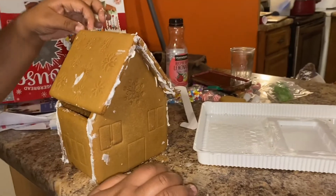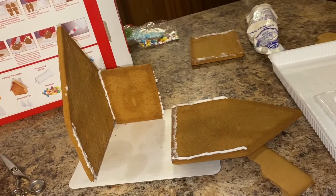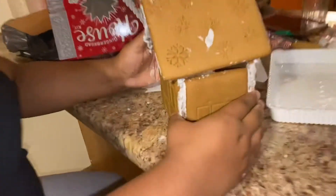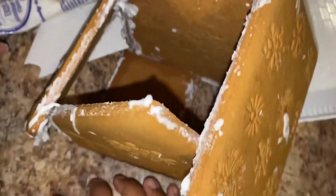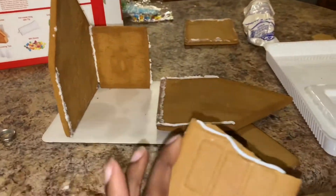Minnie got hers up! Mine just fell again but it was up — I cracked it so I'm trying to glue it back together but the thing freaking fell. Do not look in there. Do not buy this from Walmart, do not — the side of my house fell in.